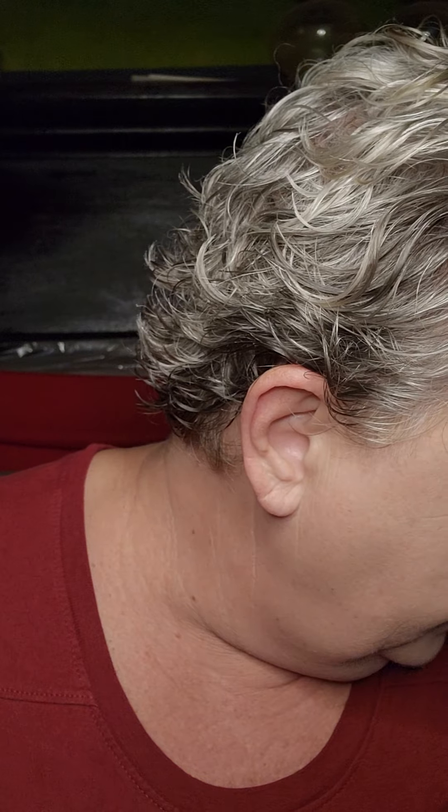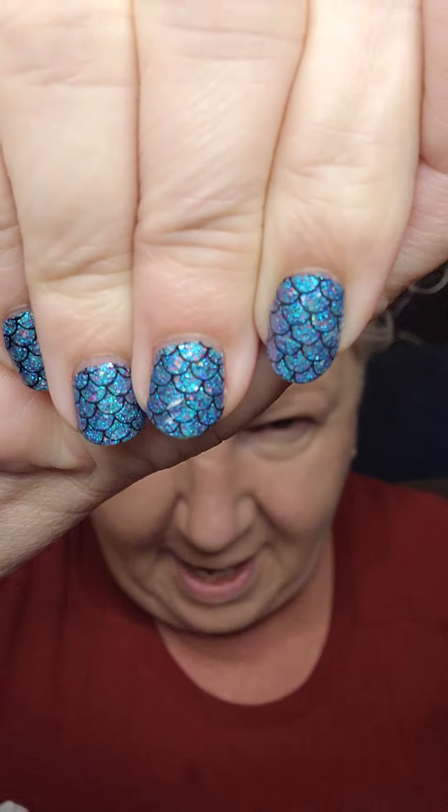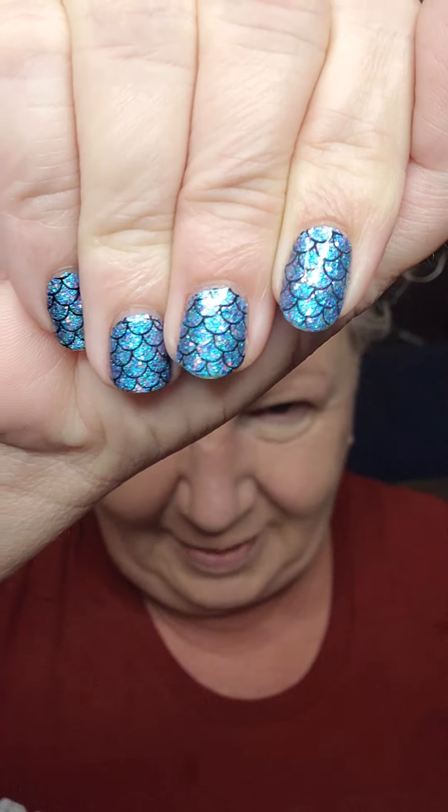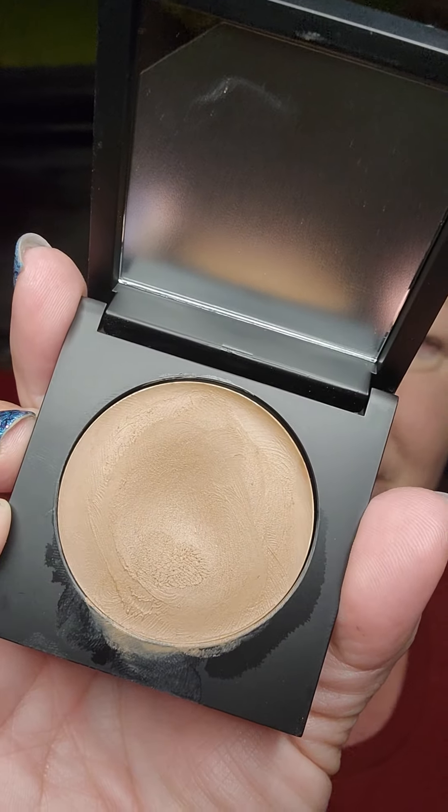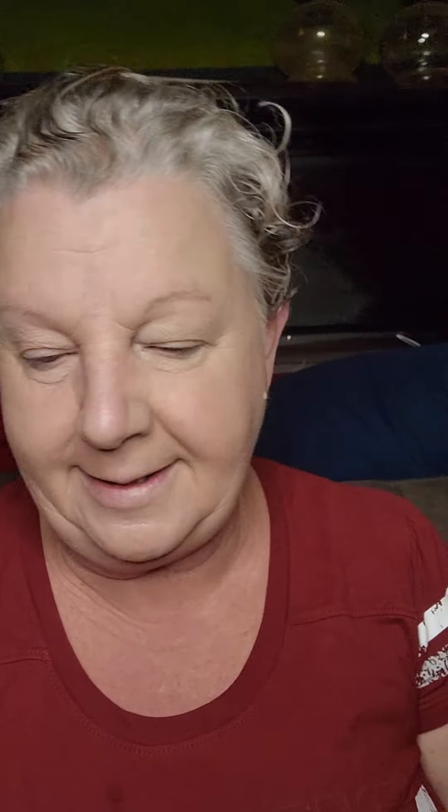Let's start with our bronzer balm — Color Street bronzer balm. By the way, did you see my nails? I can't catch the color well in this lighting, but this color switches from blue to purple and it's absolutely stunning. You should see it in the sunlight — it's spectacular. Alright, so this is our bronzer balm from Color Street. This is Fearless.